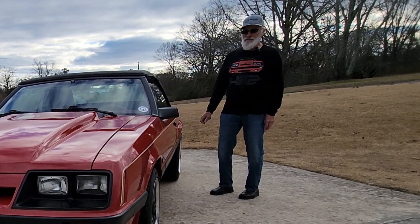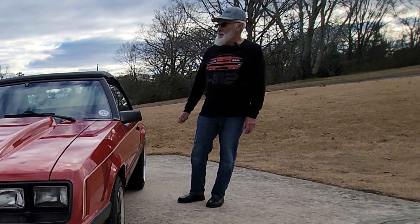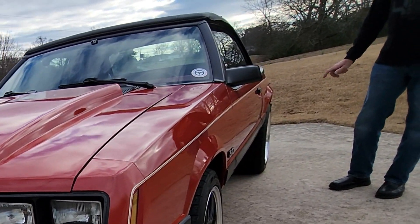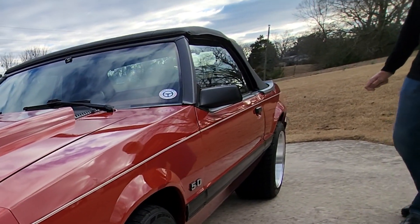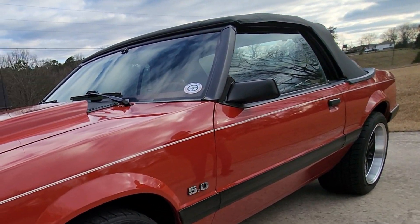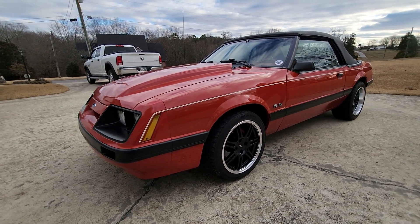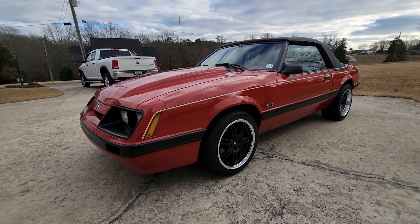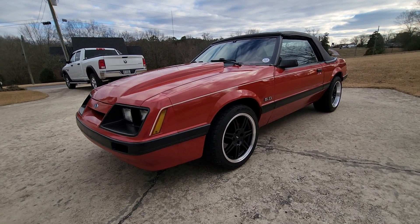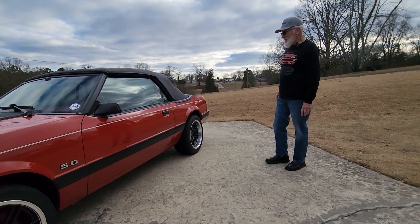Since we've gotten it, I've put true dual Flowmaster American Thunder exhaust on it, put a new windshield in it, redone the dash, put new carpet in it. The previous owner put the Cobra anniversary wheels on it, and the car has never been wrecked anywhere that I can tell. I have a house full of new parts for it — it's going to get a repaint.